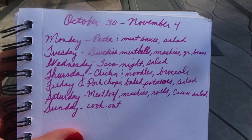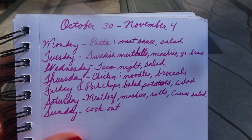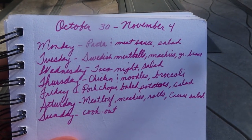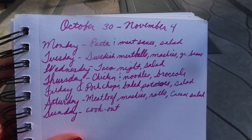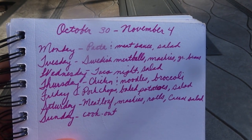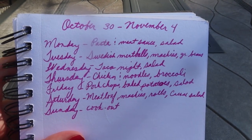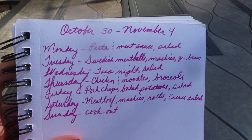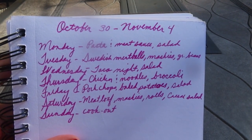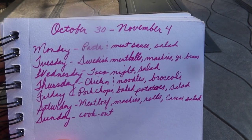On Thursday we're going to have chicken and noodles. I actually bought a whole chicken when we weren't feeling well, hoping to make chicken and noodles then, but I started feeling too bad to cook so I put the chicken in the freezer. I already have the egg noodles and frozen broccoli, so I actually have everything I need for that meal.